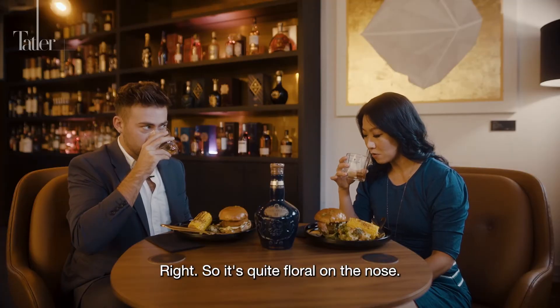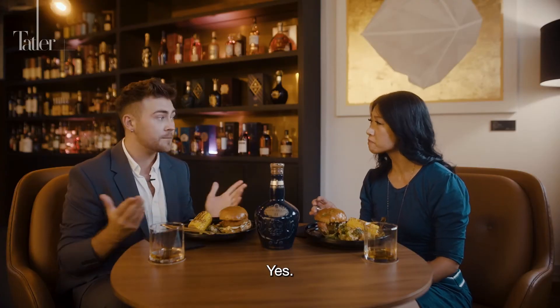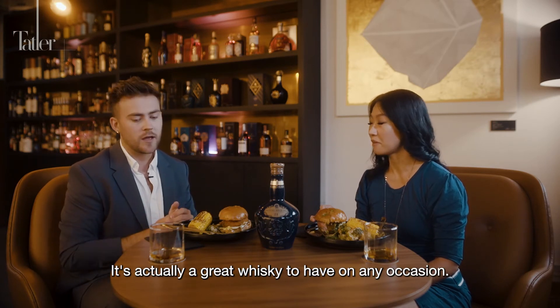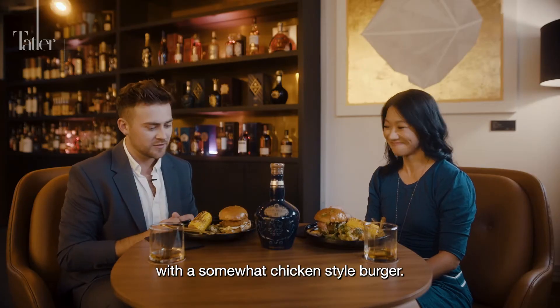Tasting the Royal Salute 21, Karen notes it's quite floral on the nose. Matt agrees — floral, fruity, with a signature Speyside character. It's smooth and caramelly. Matt adds it's a great whisky for any occasion, whether before dinner, after dinner, or as they're doing now — paired with a chicken-style burger.